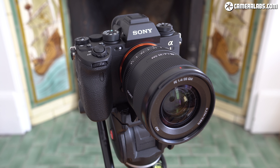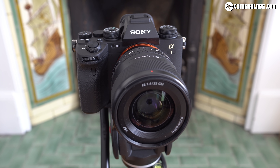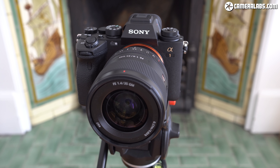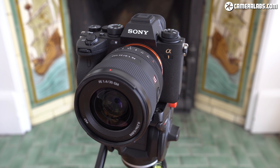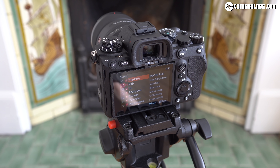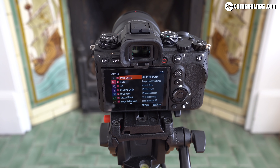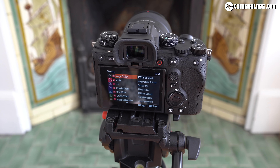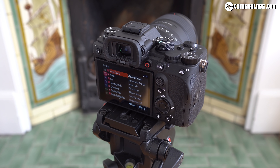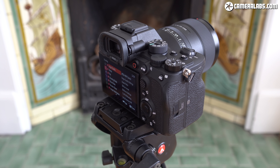For my verdict: the Alpha 1 is that rarest of things, a jack of all trades and a master at most of them too. Not only is it an incredibly capable stills camera whether you're shooting fast action or static subjects in very high resolution, it also arguably becomes Sony's best overall video camera. The A7S Mark III may be cleaner at the highest sensitivities, but for most ISO settings the Alpha 1 will match it in 4K, with the added benefit of 8K which captures enough detail to punch in on a 4K project. And while it is a considerable $3,000 more than an A7S Mark III and it lacks its fully articulated screen, it is relatively affordable compared to one of Sony's cinema cameras.